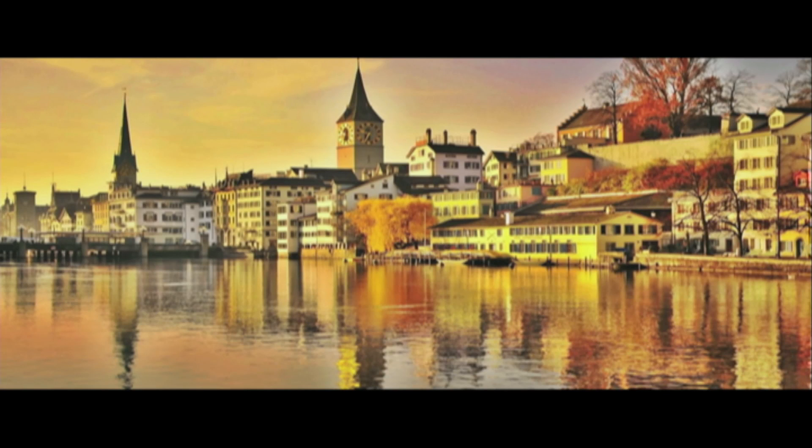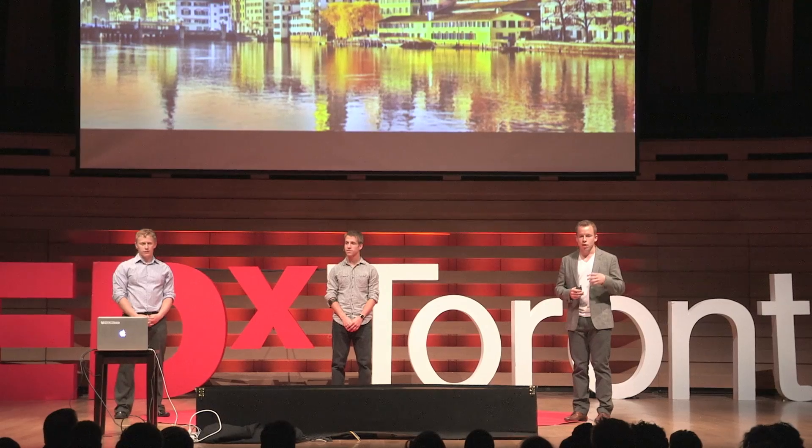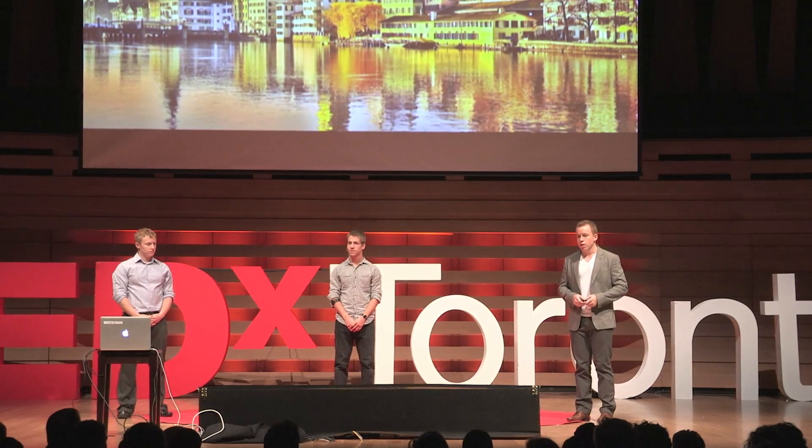But before we go there, I'd like to go back to where we started and why we're doing this. So rewind two years back to Zurich, Switzerland, nestled between the gorgeous snow-covered peaks and the delicious Swiss cheese is a place called the Swiss Federal Institute of Technology, or ETH Zurich. Ramad and I were studying a combination of courses in robotics, computer vision, and biomedical engineering, and we saw this guy.